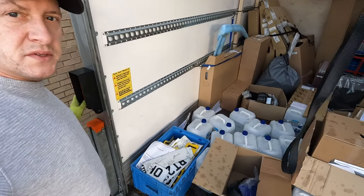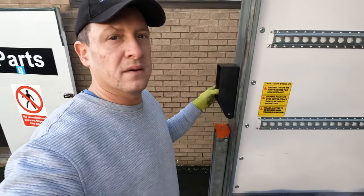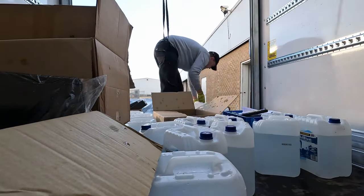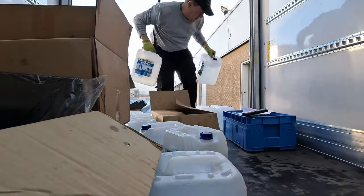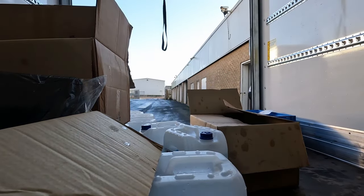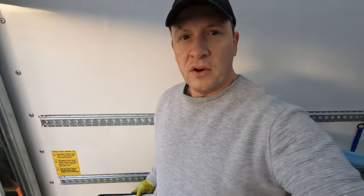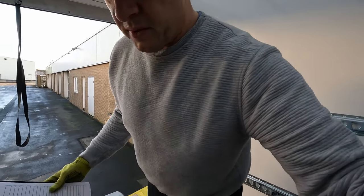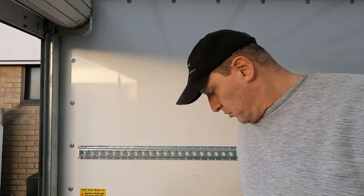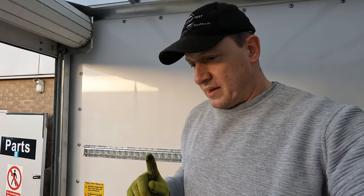All the stuff here that you see is for Mazda. I've also got another two boxes for Jaguar Land Rover for a courier. Now I'm on the way to Volvo and Nissan, and after that to Jaguar.